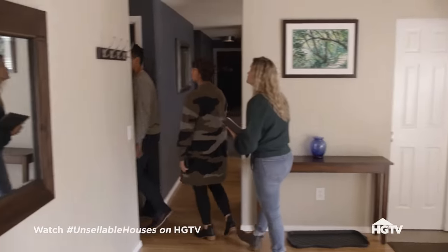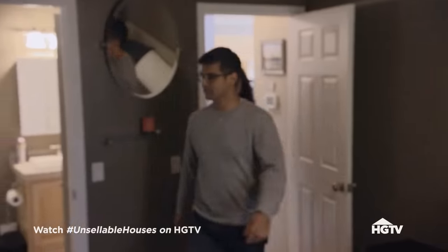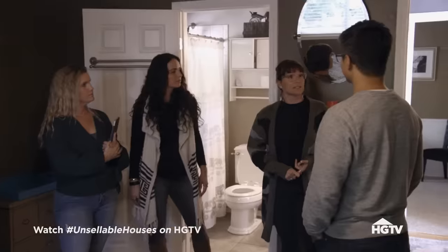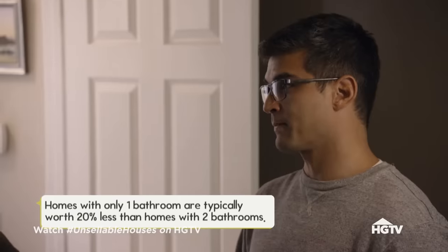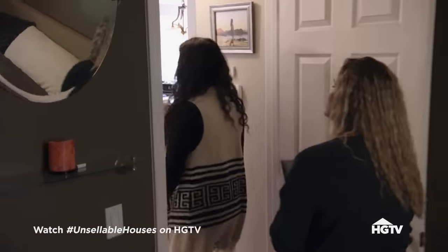So this is the master bedroom and bathroom. Now this one is definitely dark. So we have three beds and one bath — one bath for the whole house. There is a structure in the backyard, and that has a bathroom. I'm super excited to see this other structure you've talked about.